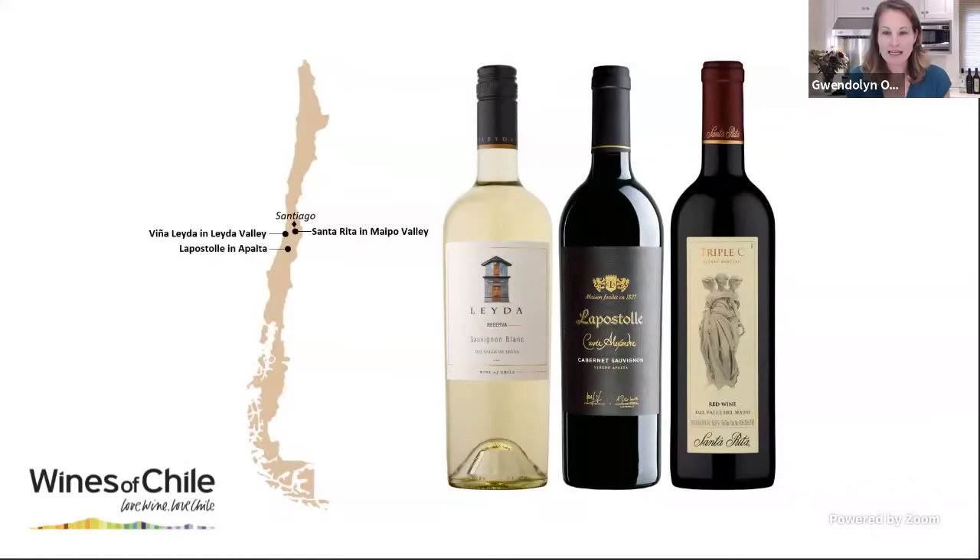The three wines we are tasting in order are the Vina Leda Sauvignon Blanc, the Casa La Postol Cabernet Sauvignon, and the Santa Rita Triple C. Before I introduce our guests, I wanted to give a brief introduction to Chile as a wine-growing country because I love this country.